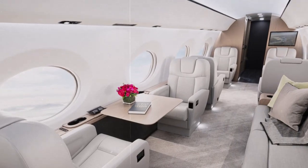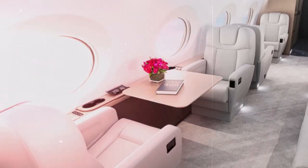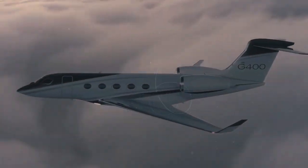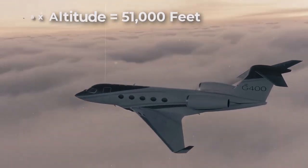With the G400, you get 10 big oval cabin windows, a signature design feature on all Gulfstreams. You get a cabin with 100% fresh air and a cabin altitude of just 3,255 feet while the airplane cruises at 41,000 feet. Maximum altitude is 51,000 feet.